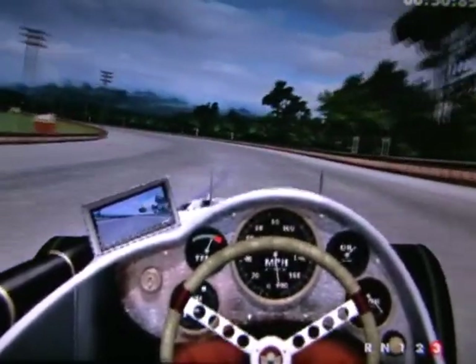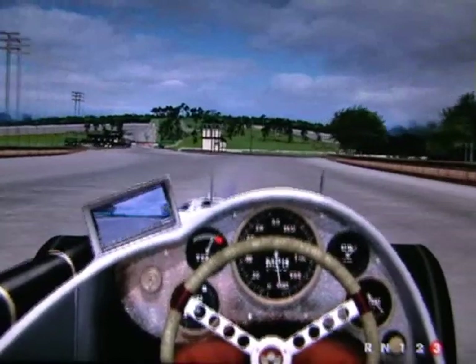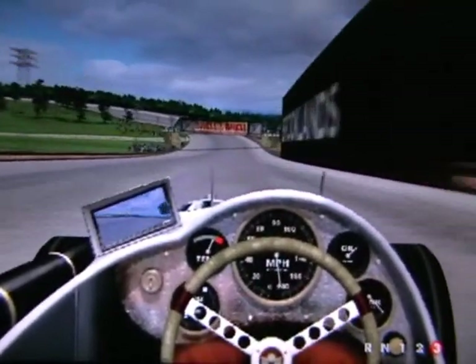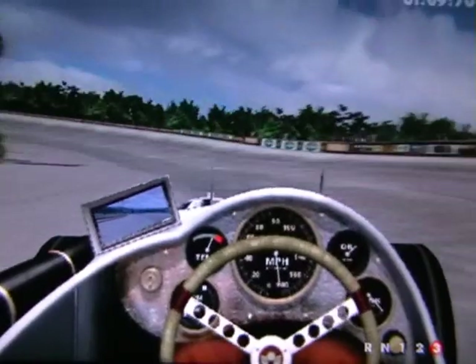Exiting the Byfleet banking, we come to the second crossing of the riverway. The white building directly ahead of it is of course the timing building. To our right is the Brooklands Works of Vickers aircraft, under a second footbridge, and entering into members banking.